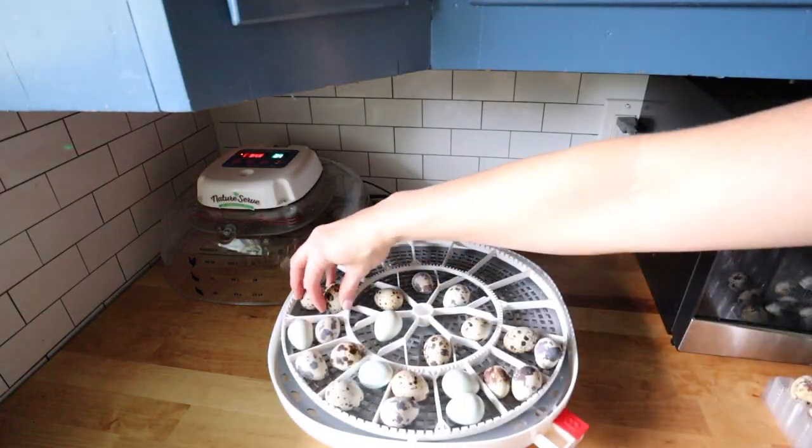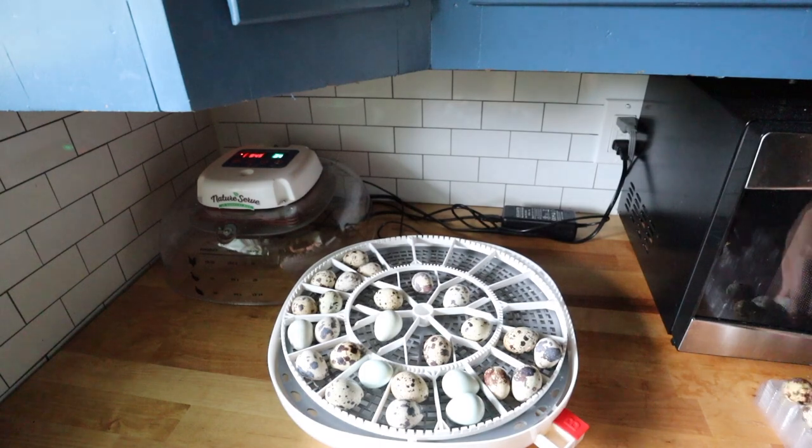Now that we've gotten all of our quail eggs, I've taken out our Nurture Right 360, which is what we use for incubating our eggs here at our homestead. We're going to throw them into the incubator at the correct temperature and humidity, watch it for the full incubation period, and really test out how many we can hatch. What are your guesses? Put them down below and we'll get back to you in a couple of days.